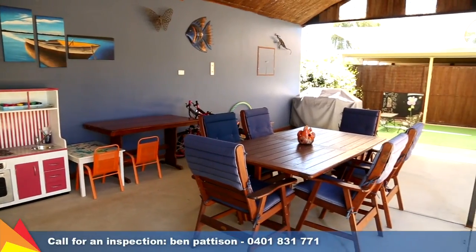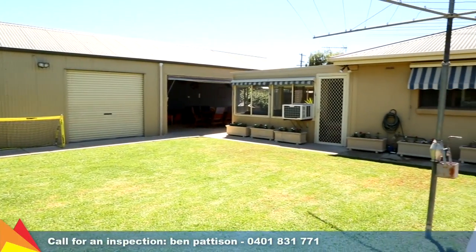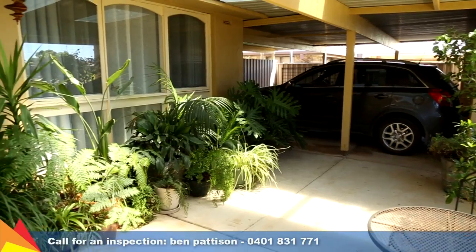Outdoors is a spacious pitch roof entertaining area with ceiling fans, plus an adjoining large powered shed with workshop and toilet. There is drive-through access to the rear yard by the double carport with automatic roller doors.